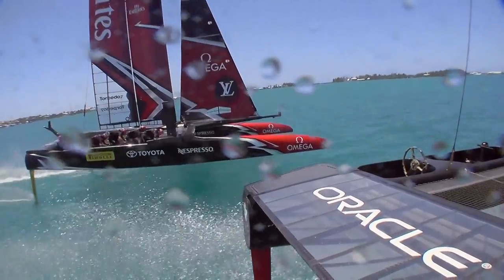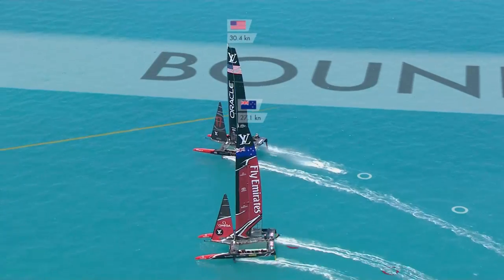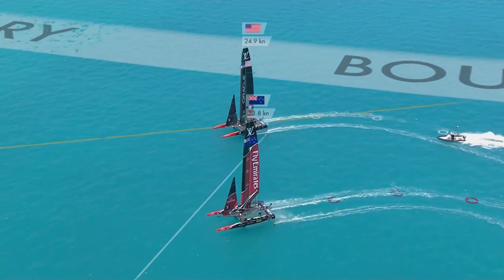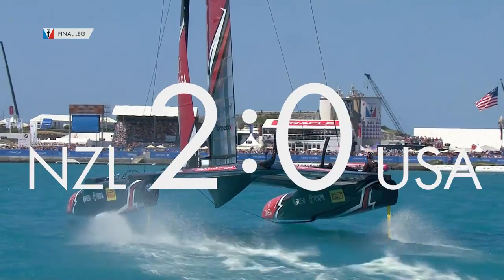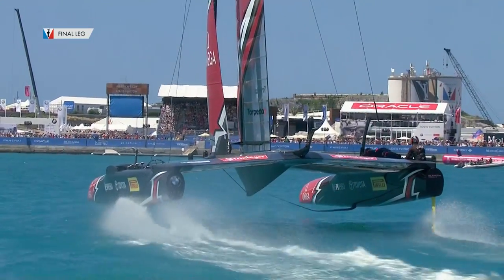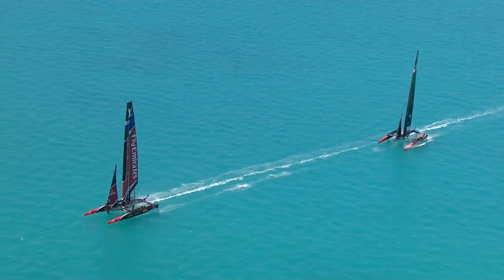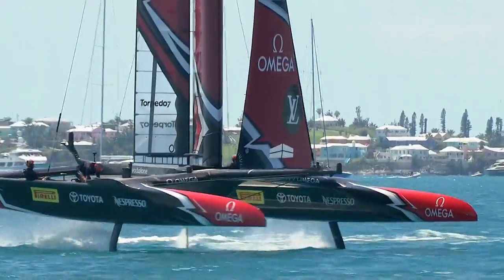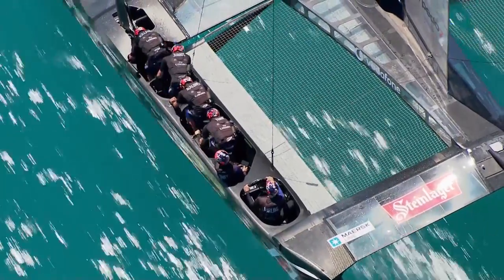There were hints of a change in race three — first to mark one, first to the boundary. Could Spithill now match the Kiwis' pace? Once again, the answer was no. The Kiwis are hammering the Americans. Race four delivered more of the same — Team New Zealand had speed to burn. Four wins in their pocket and a scoreline that mirrored that of San Francisco in 2013.